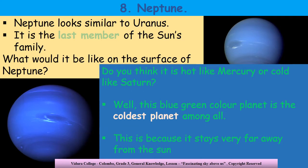And finally, here we come to the last planet in the solar system — it's Neptune. Neptune looks a lot like Uranus, and it is the last member of the sun's family. My dear children, do you have any idea what the surface of Neptune is like? Do you think it's hot like Mercury? Or do you think it's cold like Saturn? Well, this bluish-green colored planet is the coldest planet among all, and that is because it is so far away from the sun.